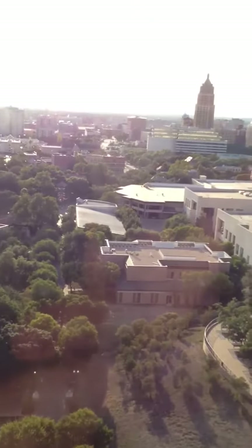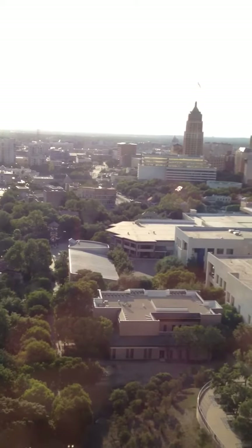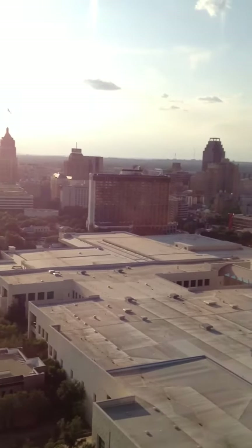Our first stop is the upscale Chart House Restaurant. Enjoy a panoramic view of San Antonio while indulging in a variety of seafood, steak, and poultry dishes. Or relax with a cocktail at Bar 601.